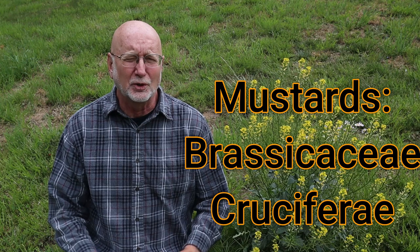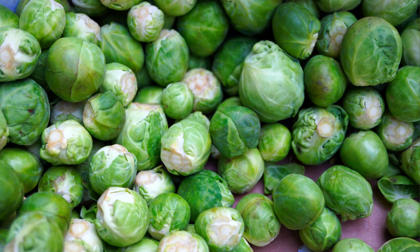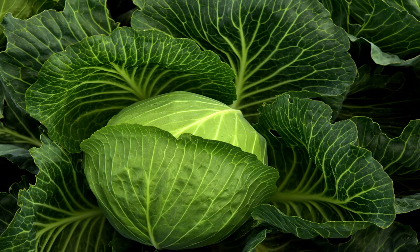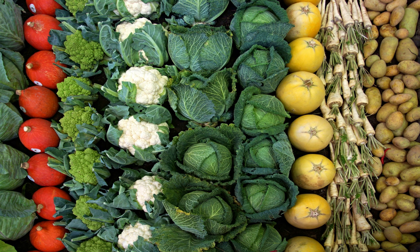This plant is in the family called the Mustards, also called the Cruciferae. In this family are Brussels sprouts, cauliflower, broccoli, and cabbage. There's a host of vegetables closely related to this group, with hundreds of genera and species, some very different from each other.